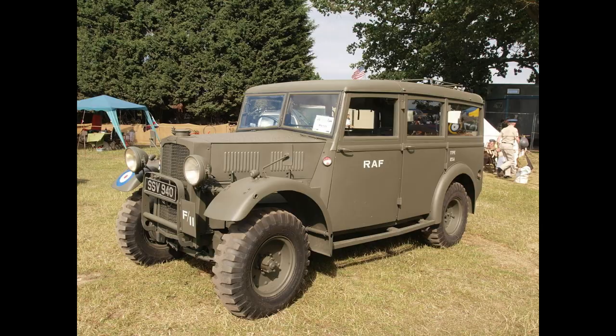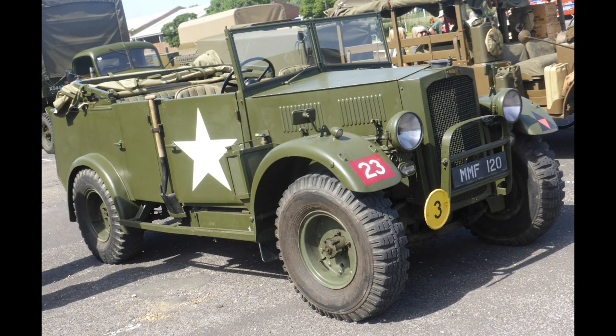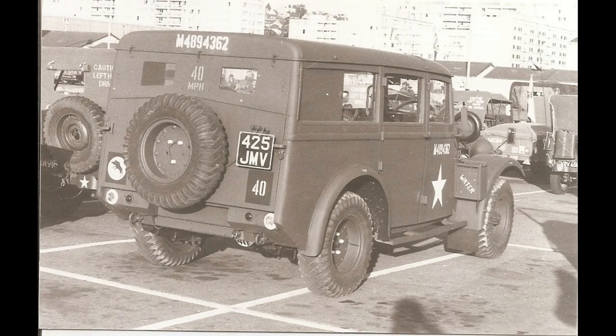At the time, the Humber 4x4 was designed to last. Even after the war, competition from Land Rover so damaged the Coventry-based company that it closed down in 1954.